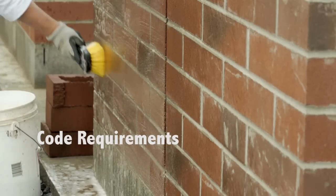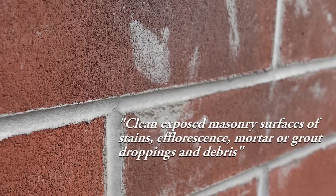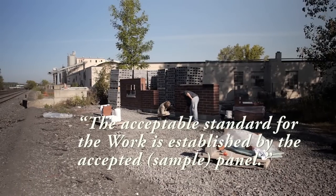Code requirements are very clear. The mason is required to clean exposed masonry surfaces of stains, efflorescence, mortar or grout droppings, and debris. The standard for the work is set by the sample panel.